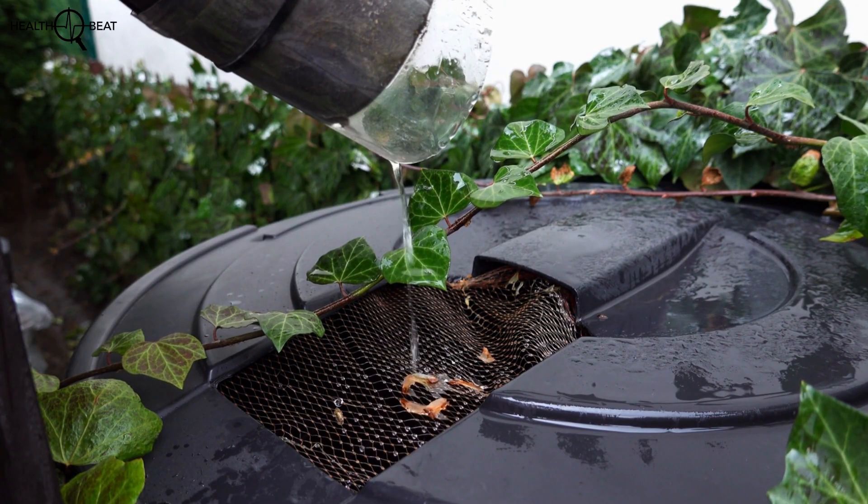Rainwater is quite dangerous. If you're catching rainwater from your roof, the chance is that the roof is dirty and bird droppings are always on your roof. So either you have to treat that water, or you can use it for things like washing your car or other non-drinking purposes.